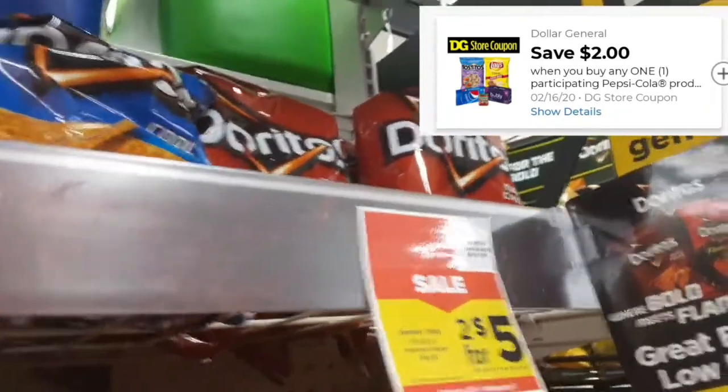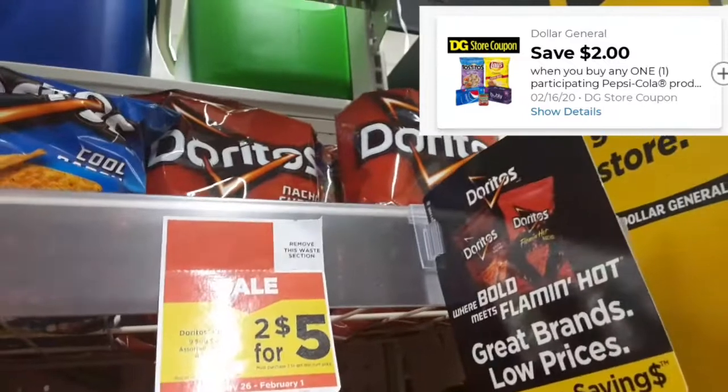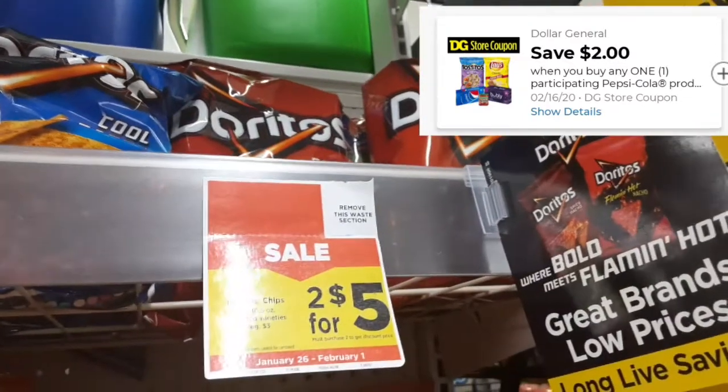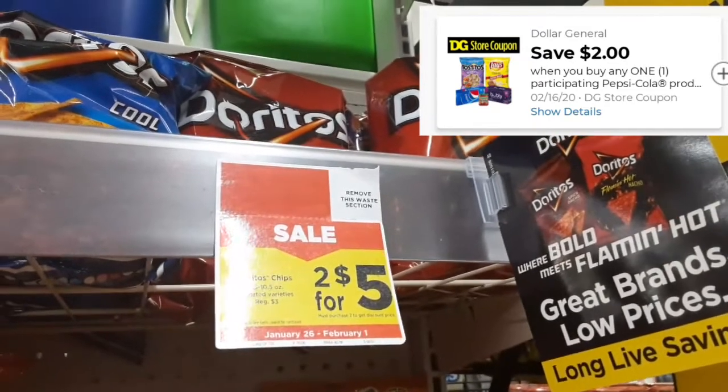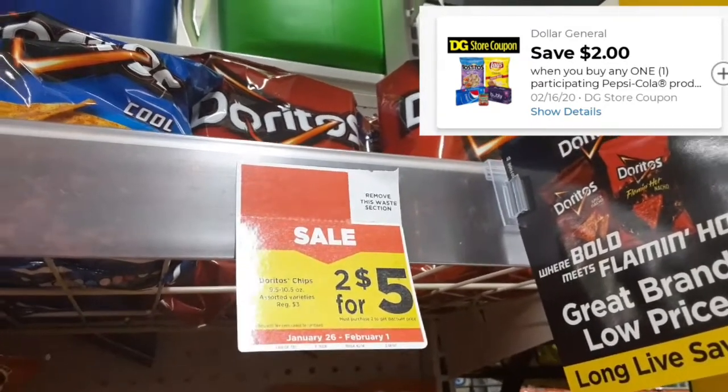I'm going to pick up two of the Doritos chips. I'm not really in need of chips, but my kids love Doritos. They are two for $5.00 and there is a digital $2 coupon that will apply.